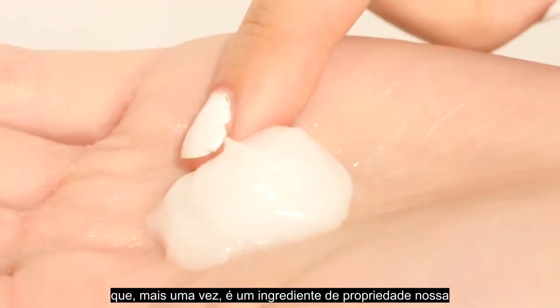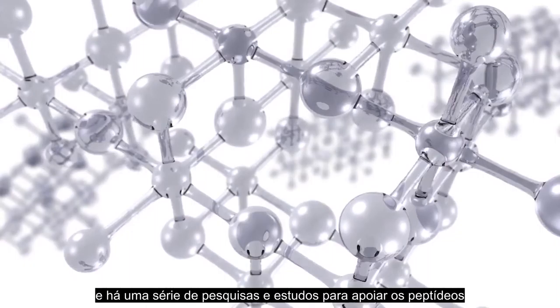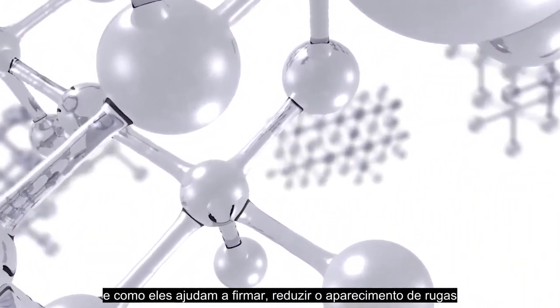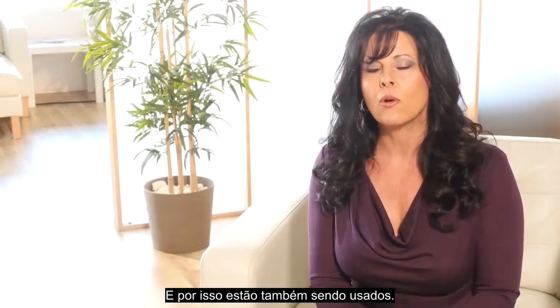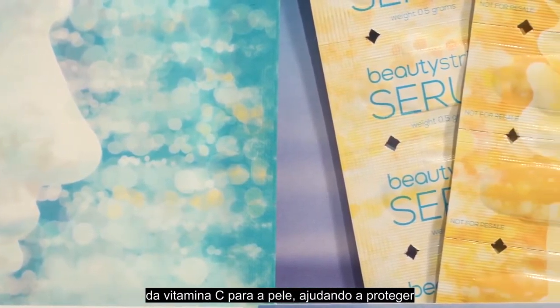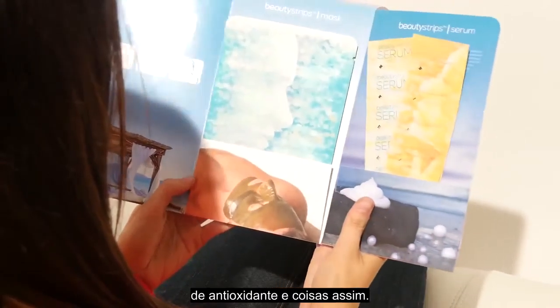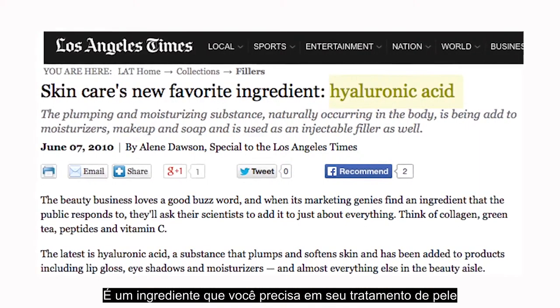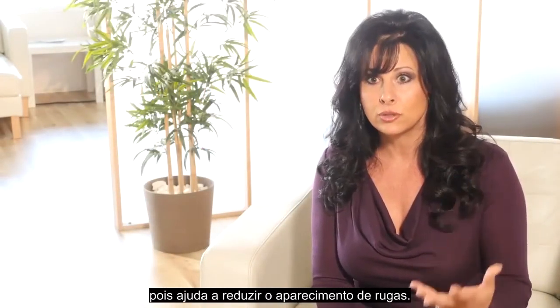Then we have our serum with proprietary ingredients — the only place you can find it is here — and you're going to use that daily. We're also using peptides, and there's a lot of research and studies to support peptides and how they help to tighten, reduce the appearance of wrinkles, plump the skin, and increase moisture in the skin. We're also using a stabilized form of vitamin C, and there's tons of research showing how important vitamin C is to the skin, helping to protect as far as antioxidants. Hyaluronic acid is really important for the skin and is a known ingredient you want in your skincare, as far as helping to reduce the appearance of wrinkles.